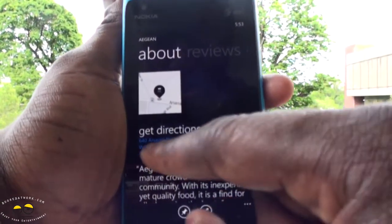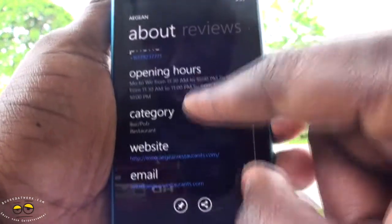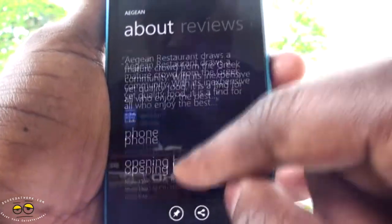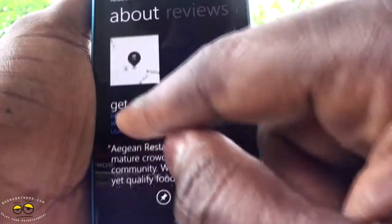From the Aegean listing, I can get directions, I can actually call them, and I can see the hours they're open.